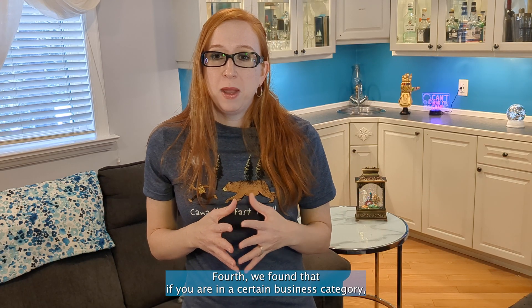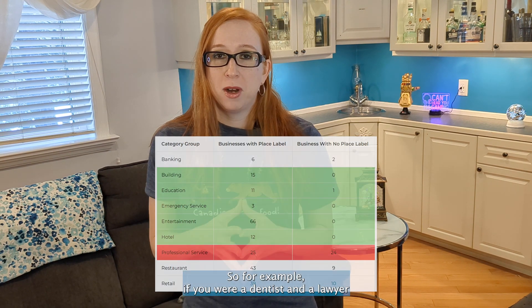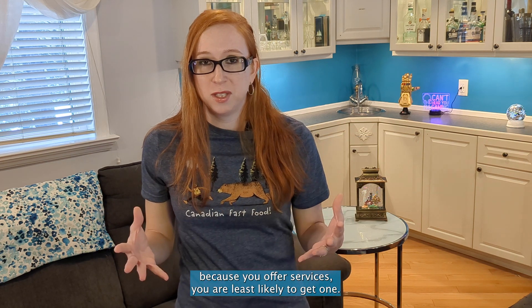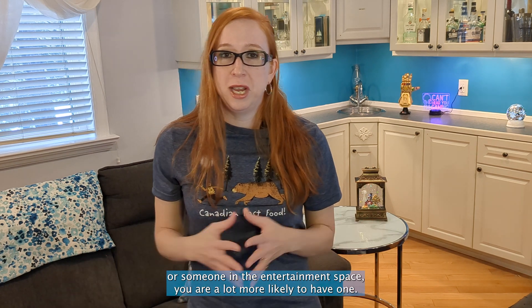Fourth, we found that if you are in a certain business category, you are a lot more likely to get a place label than others. For example, if you are a dentist or a lawyer, because you offer services, you are least likely to get one. Whereas if you were a hotel or someone in the entertainment space, you are a lot more likely to have one.